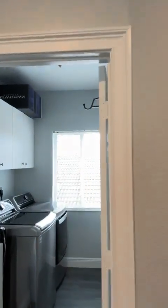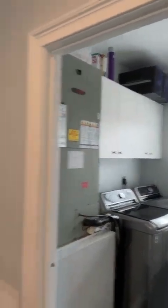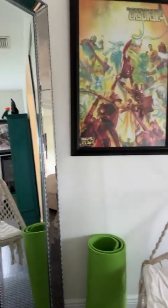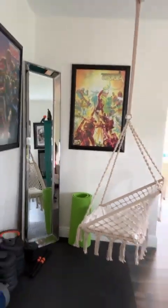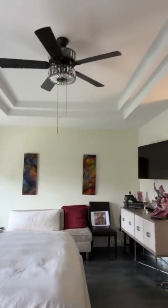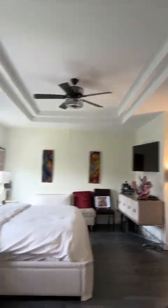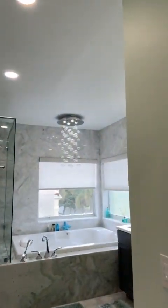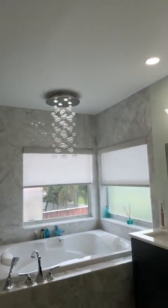One of the nice things is that the laundry room is upstairs — you don't have to schlep all your stuff down. As we come into the master bedroom, we've got a nice little sitting area and a huge master tray ceiling. We've got his closet, her closet — all custom California closets — and then the pride and joy, the master en suite.